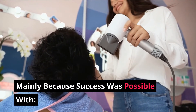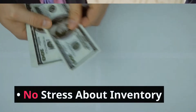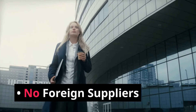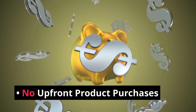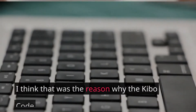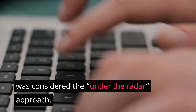Success was possible with no Amazon FBA, no talking to customers, no stress about inventory, no foreign suppliers, no running Facebook ads, no upfront product purchases, and no dealing with warehouses. That's the reason why the Kibo Code was considered the under-the-radar approach.